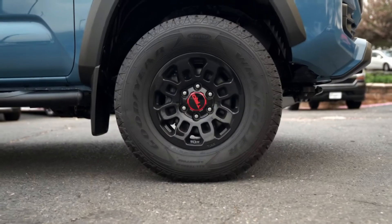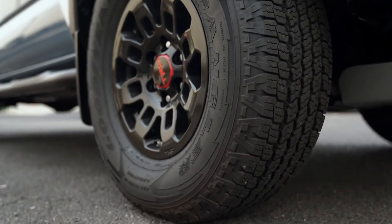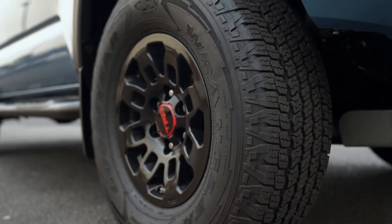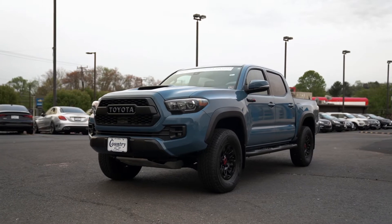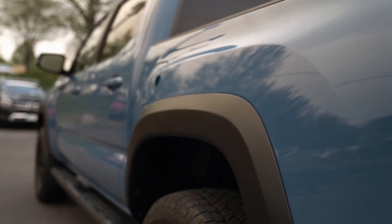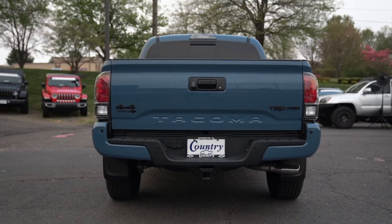Crawl control, unique gloss black TRD Pro wheels adding another inch of tread width, Goodyear Wrangler all-terrain Kevlar line off-road tires, TRD aluminum front skid plate, a beefy anti-sway bar, black accent fender flares, unique TRD Pro hood with hood scoop, and TRD cat-back exhaust.